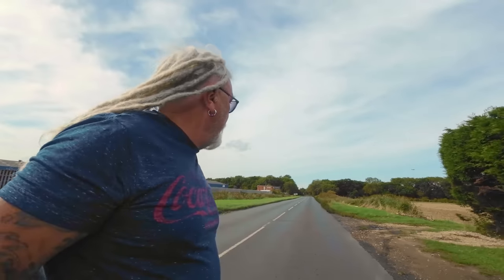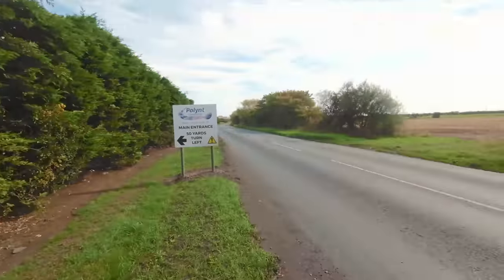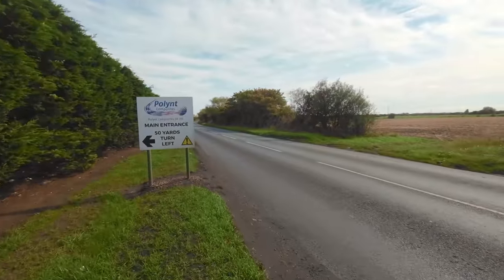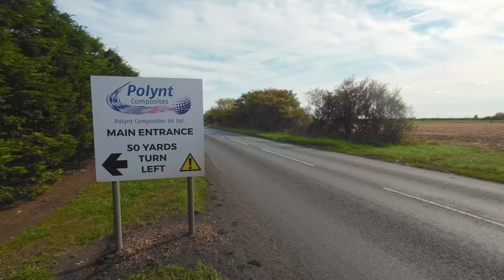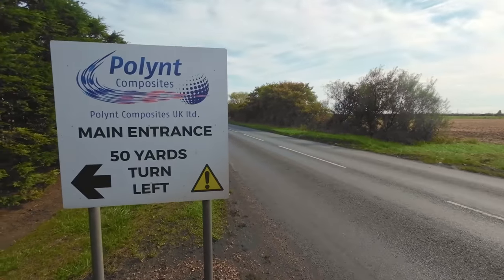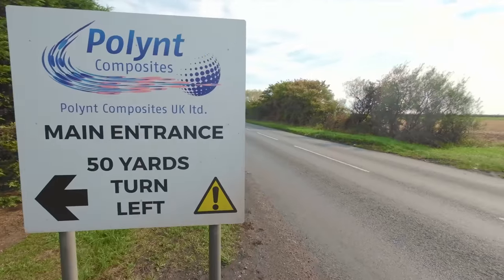Hi everybody, PJ here. Trying to get myself run over. I'm just outside Immingham still, and I'm outside a company called — let me turn the camera around — Poly-Ink. Poly-Ink Composites UK Limited. So let's go have a look, shall we?